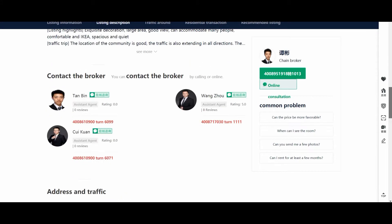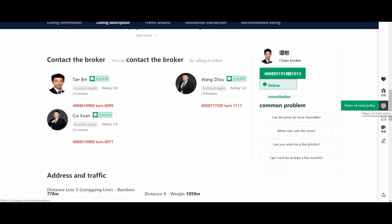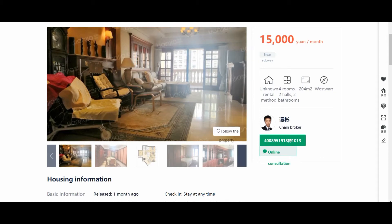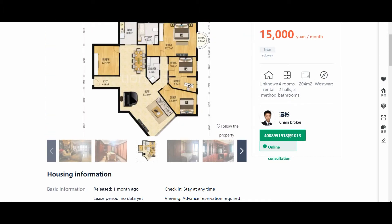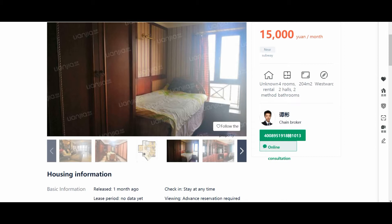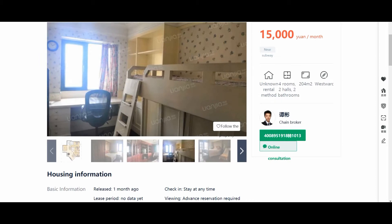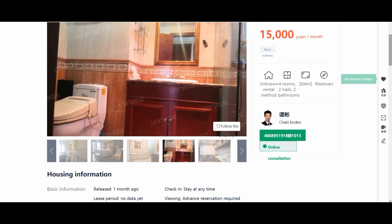From here, you can use the app or the website to contact the brokers dealing with a particular property. But it can be difficult if you don't know Chinese, so I actually prefer to do it in person. I'll go to that area, take some screenshots of the rental I'm looking at, and show it to them. Hopefully someone in the office speaks English, or we'll navigate with translators on our phones.